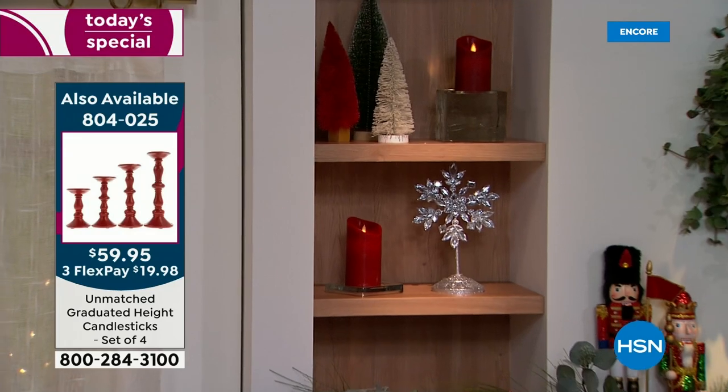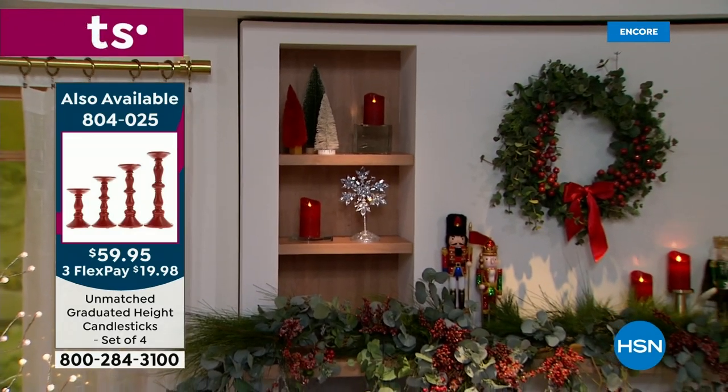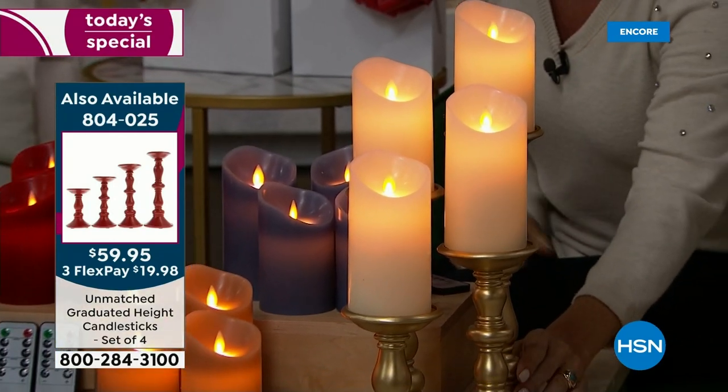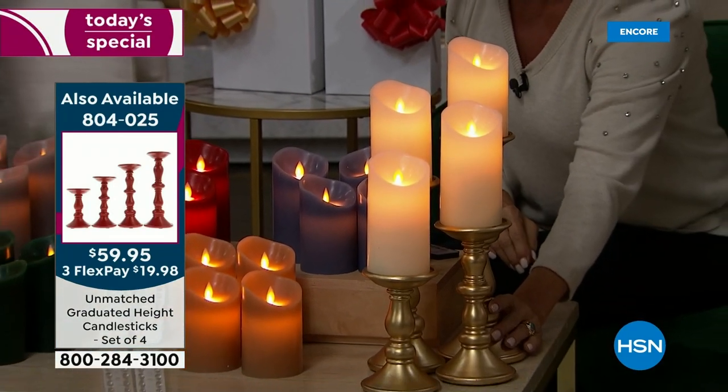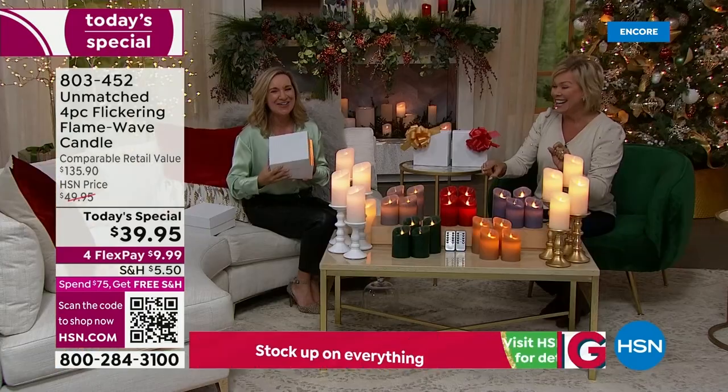What a beautiful way to display a whole runner down the center of a dining table for Thanksgiving or anywhere. You don't have to worry about burning the underside of a shelf. Anywhere you want. I do love these candlesticks. The red and ivory are the two top sellers right now.